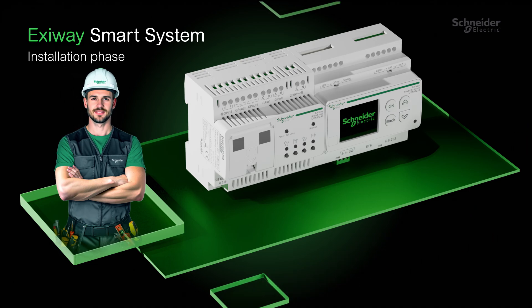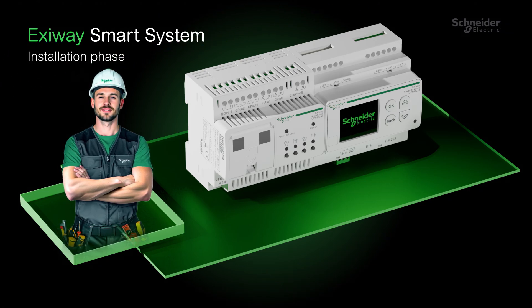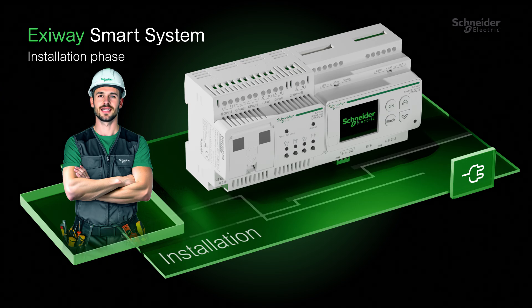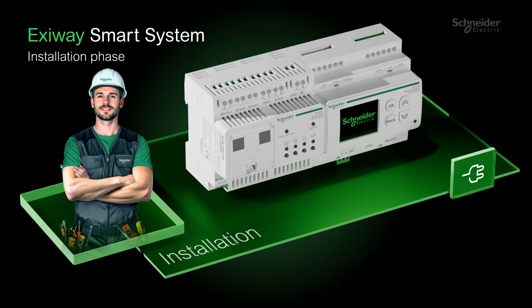Exaway Smart System is designed for effortless self-contained installation, making setup faster and more intuitive than ever. Say goodbye to complex wiring — minimal cable design effort means more time saved and fewer errors.